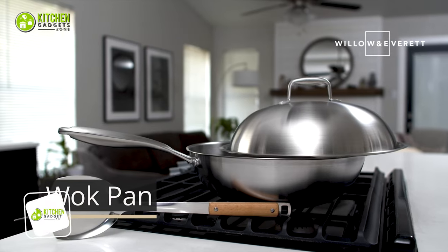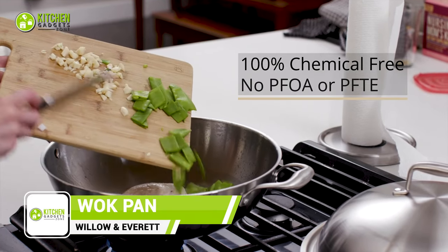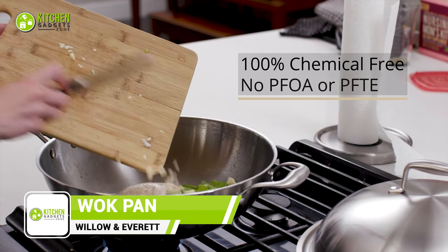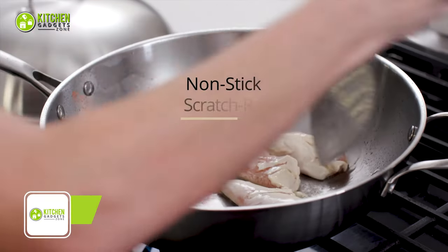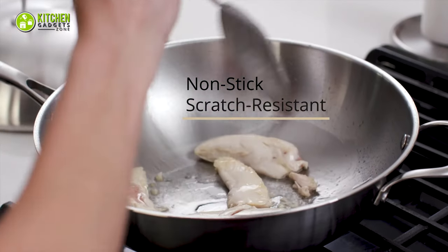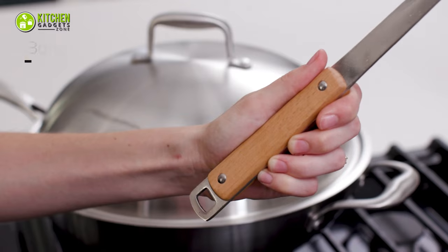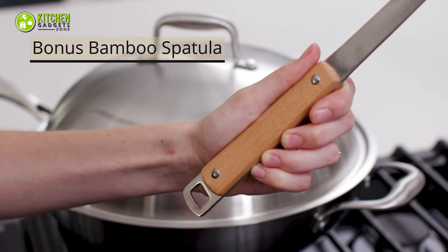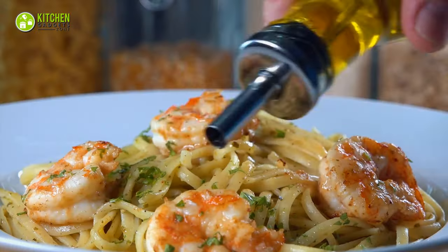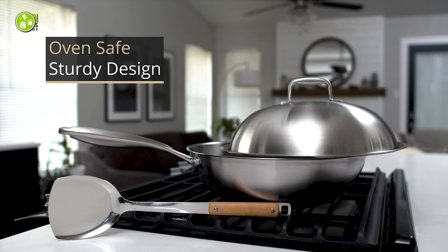The Willow & Everett Wok Pan is a must-have kitchen essential. With its quick and even heating, it effortlessly handles a variety of dishes, from stir-fry to deep-fry. The rust-resistant stainless steel construction is built to last and is suitable for gas, induction, or electric cooktops. The added bonus of a dome lid and bamboo spatula completes the set — whether it's a sizzling stir-fry or a flavorful seared dish, this wok delivers exceptional results every time.